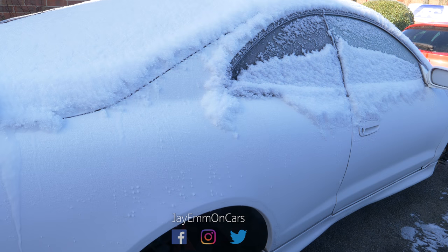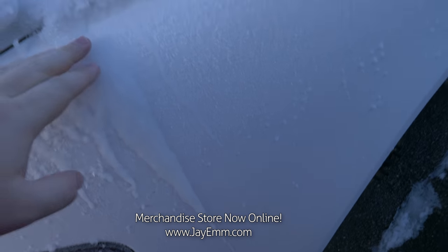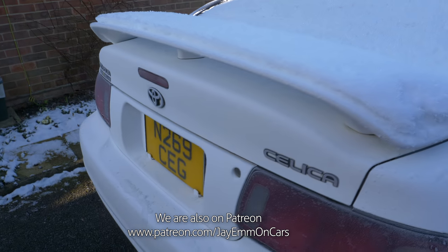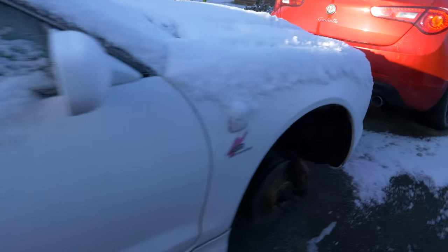I did give this car a bit of a gentle clean the other day, just a very very light one, but you couldn't really tell anymore. Wow, this is a serious frost - it hasn't actually snowed for a couple of days but it was insanely cold last night, as I'm sure everybody in the UK has been telling you.